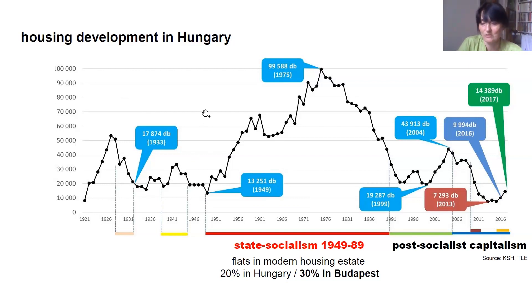To divide the 20th century history, I have to name three different periods: the first one is till the end of the Second World War, then we lived in a state socialist country for 40 years, and since the transition period we arrived at a so-called post-socialist capitalism with market-based real estate and housing developments.